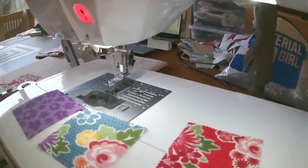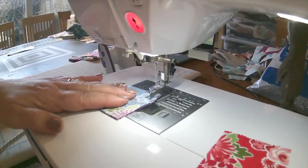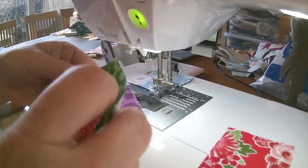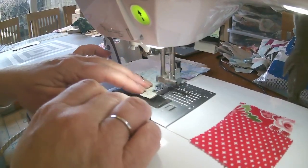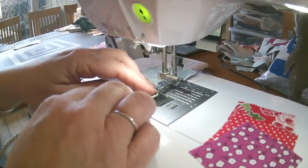We're going to whip over to the machine and make a little line of three. I've got my first pile of three — I'm going to put one to the side and chain piece the first two. I'm going to grab my next pile, put one to the side, keeping them in order, and chain piece those together. Next pile, one to the side, chain piece those together.